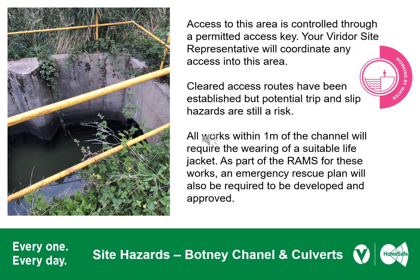For those of you who need access to the Botany Channel and culvert area, this is controlled by an access gate and lock and key. To gain permission, you'll need to go via your Viridor site representative who will coordinate your site access arrangements. Once through to the other side, there are clear access routes which have been established. There are still slip and trip hazards, and if you're operating within one metre of water, you'll need to wear a suitable life jacket and know how to use it. The approved RAMs for your activities will also include emergency rescue arrangements.